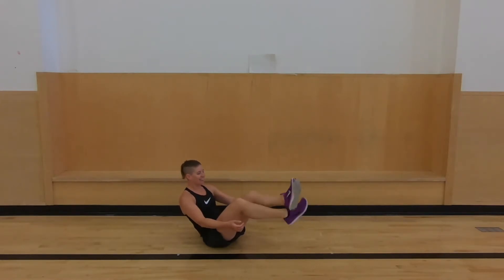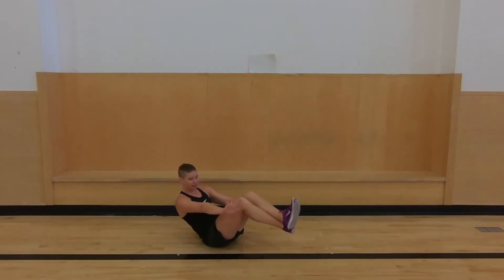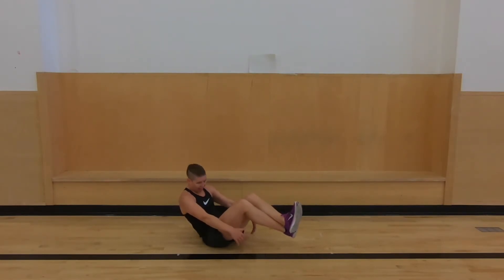It's going to be a long minute. Hold it. 30 seconds left. 20 seconds left. About 10 seconds left — keep going, I know it's hard. 4, 3, 2, and 1. Nice.